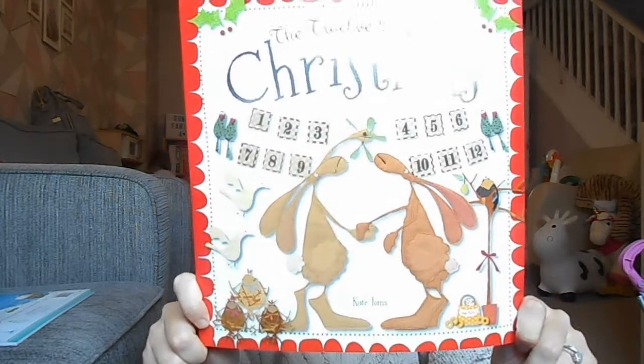The next book we've got is The 12 Days of Christmas. I love this song — I sing it to Ivy every night when we put her to sleep so she should know this off by heart. It looks like it features — I would have said rabbits — join Mr and Mrs Rabbit as they count through the 12 days of Christmas. Rhyming text and beautiful hand-stitched illustrations make this an ideal book for parents and young children to share, illustrated by Kate Toms.